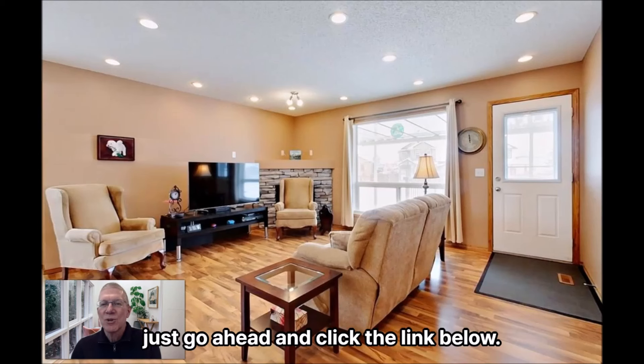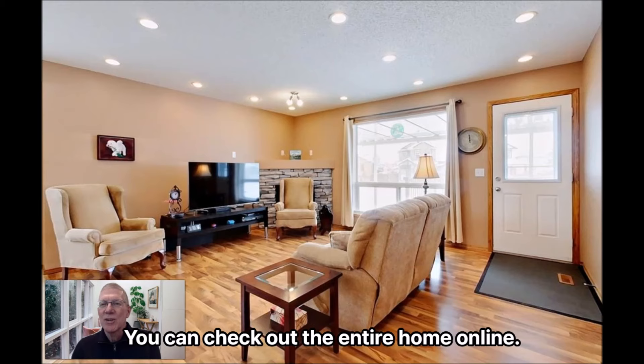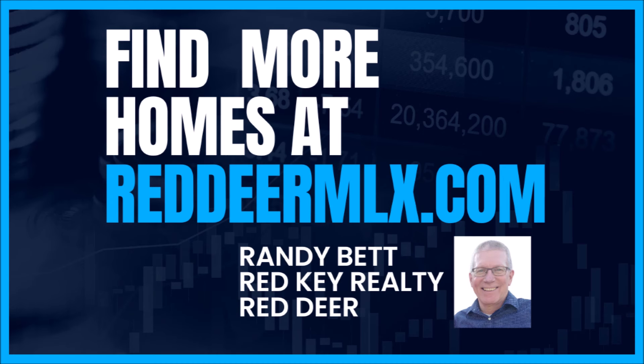By all means, go ahead and click the link below. You can check out the entire home online and check back for more.